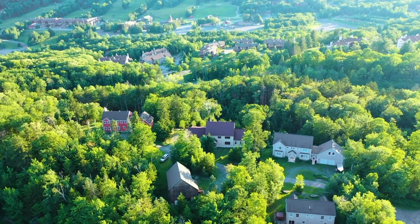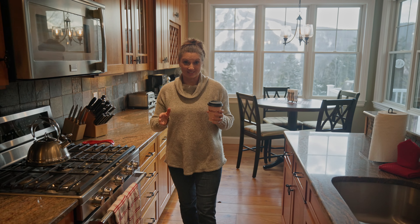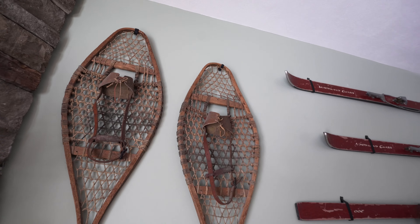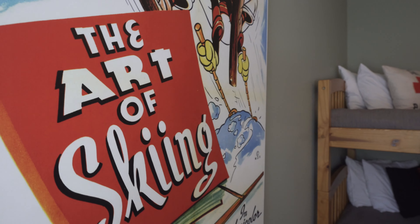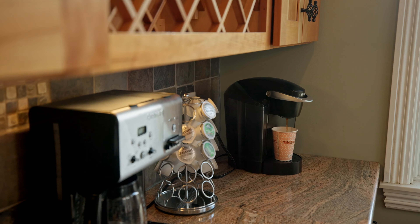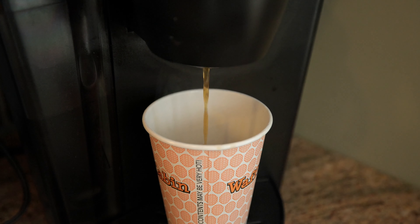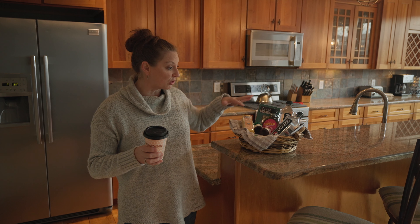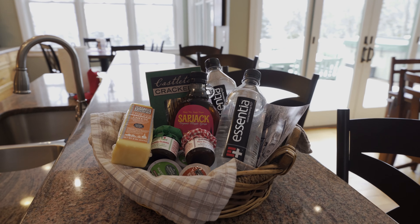This host pays really great attention to detail. She has a lot of really nice mountainy decor throughout the house, a coffee bar with lots of different coffee options for breakfast in the morning, and she also leaves a little gift basket for her guests that is full of local Vermont goods.